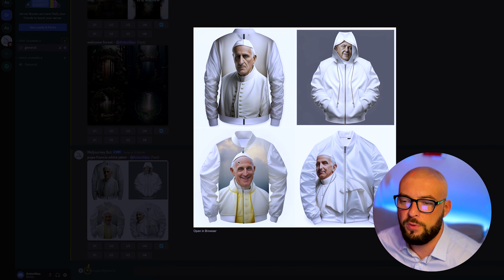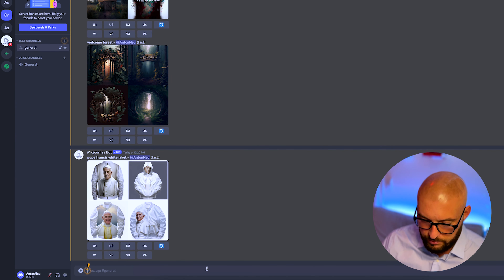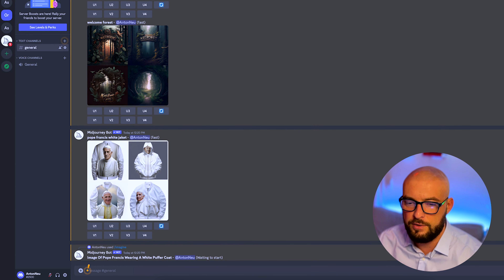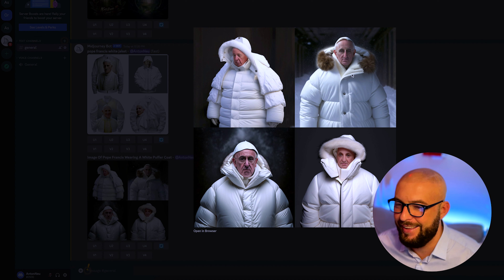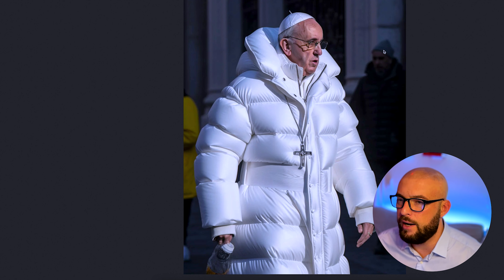Now we get a jacket with this image on the jacket, but it's not what I wanted. So we're going back to the Forbes website and copy the description: 'image of Pope Francis wearing a white puffer coat,' and put it into MidJourney and press enter. It's ready now and it's looking really good — especially this one here. It's also realistic, but we want the photo where it's a sunny day and he's looking to the right side.